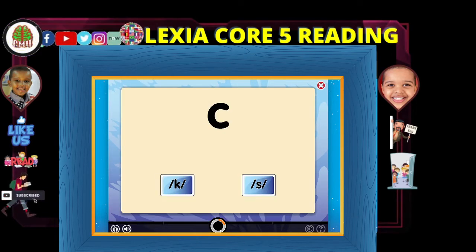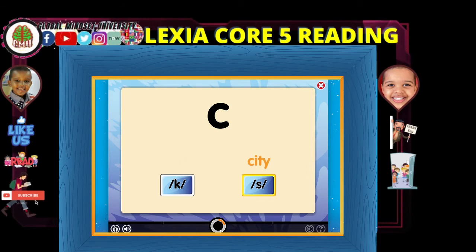The letter C can make two sounds. It often makes the hard sound, as in cat. It can also make a soft sound, as in city. Choose this box if there is a hard C in the word you hear. Choose this box if there is a soft C in the word you hear.